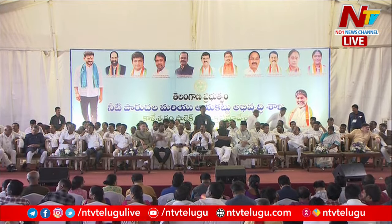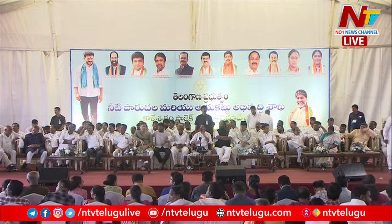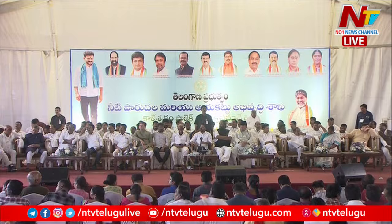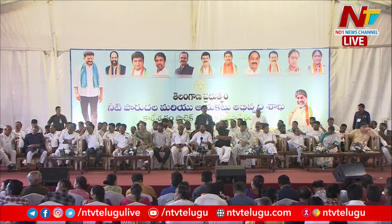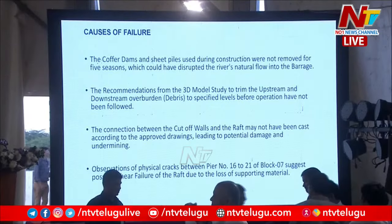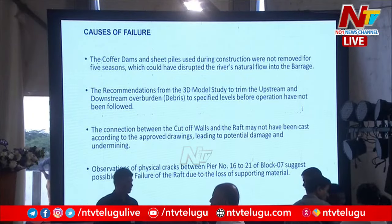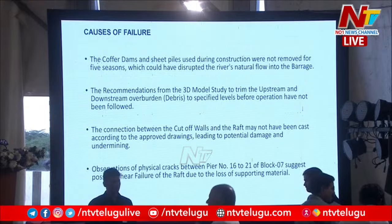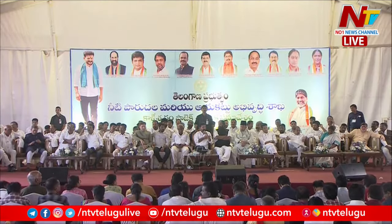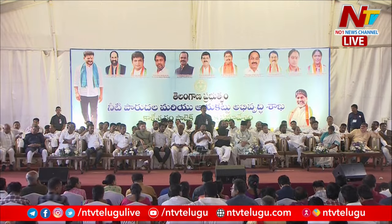The causes of failure primarily are the coffer dam and sheet piles that were used during construction. They were not removed for five seasons. Today when we went there, we could actually see the entire thing. There is a lot of overload material towards the last set of piers and the side piers. They have claimed the bills but have not cleared the material — that is a very serious issue that will get everybody in serious trouble.